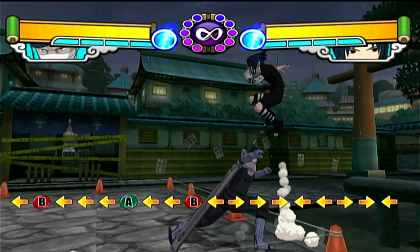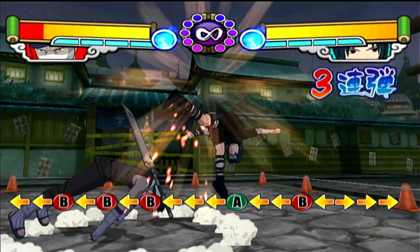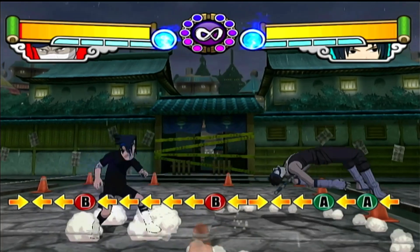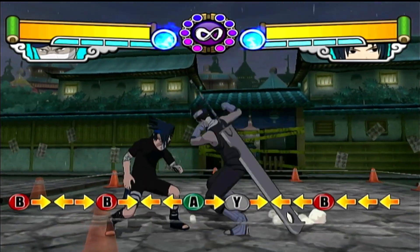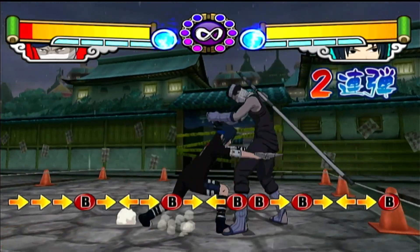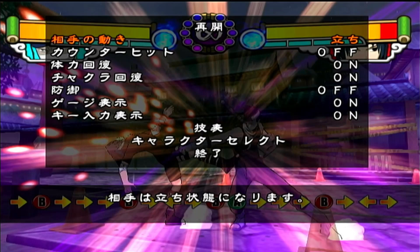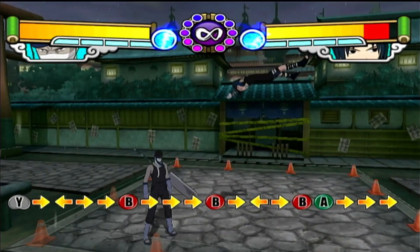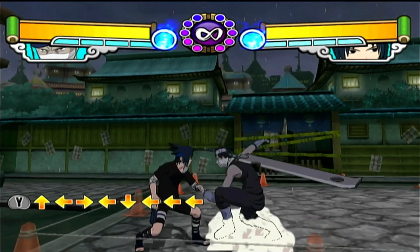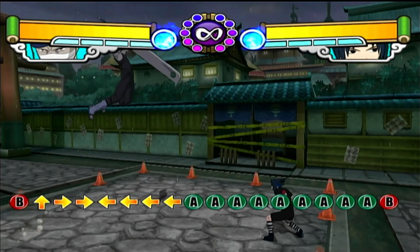There's a mechanic where if you press back B, it's like an armored attack. There are also grabs — you can grab somebody, and I'm pretty sure air grabbing is a thing too. Air blocking might also be a thing. You've got different combos, you can mix and match the A and B buttons, you can hold back A as a counter — or for some characters it's more like a substitution where they just get out of the way.